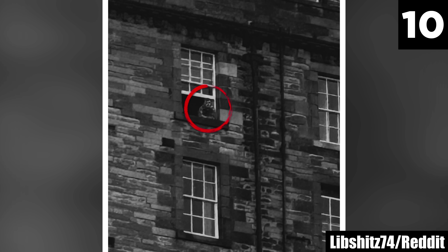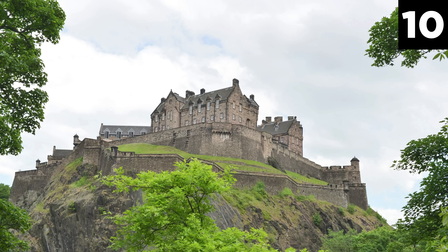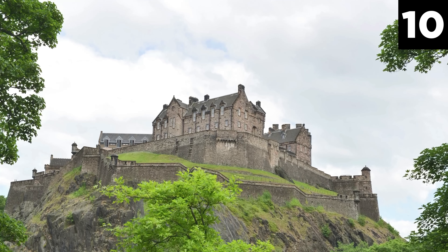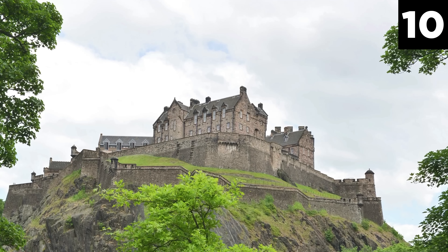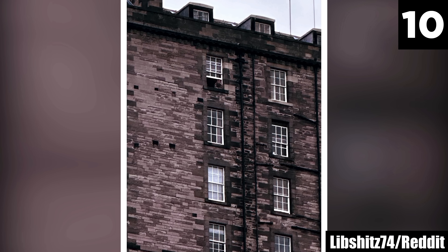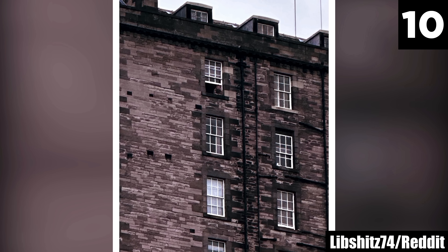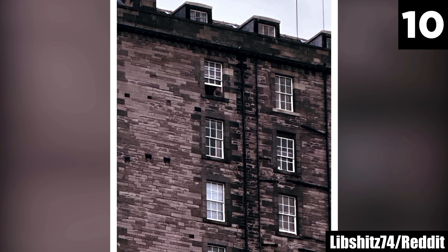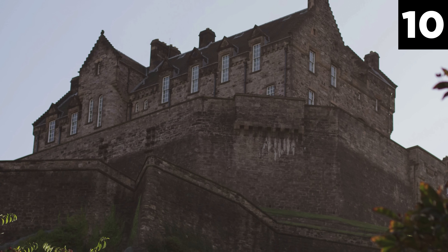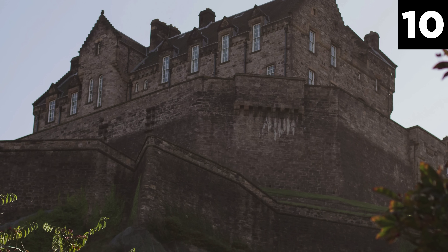Some background on Edinburgh Castle might convert the non-believers. Perched atop Castle Rock, Edinburgh Castle is steeped in history dating back to at least the Iron Age. It has served as a royal residence, military stronghold, and fortress throughout the centuries, witnessing countless battles and sieges. This storied history has contributed to its reputation as one of the most haunted places in Scotland. One of the most famous specters is the Lone Piper — a piper sent to explore the castle's underground passages who suddenly vanished without a trace.